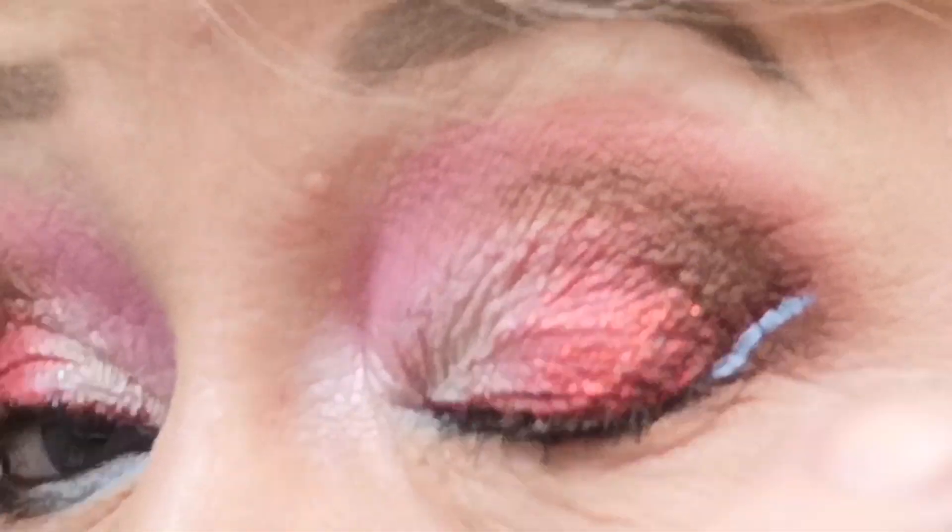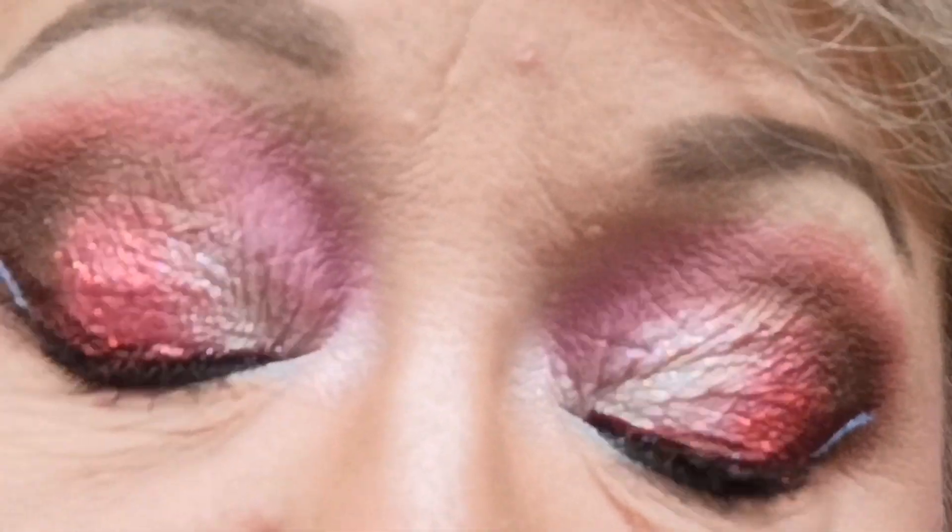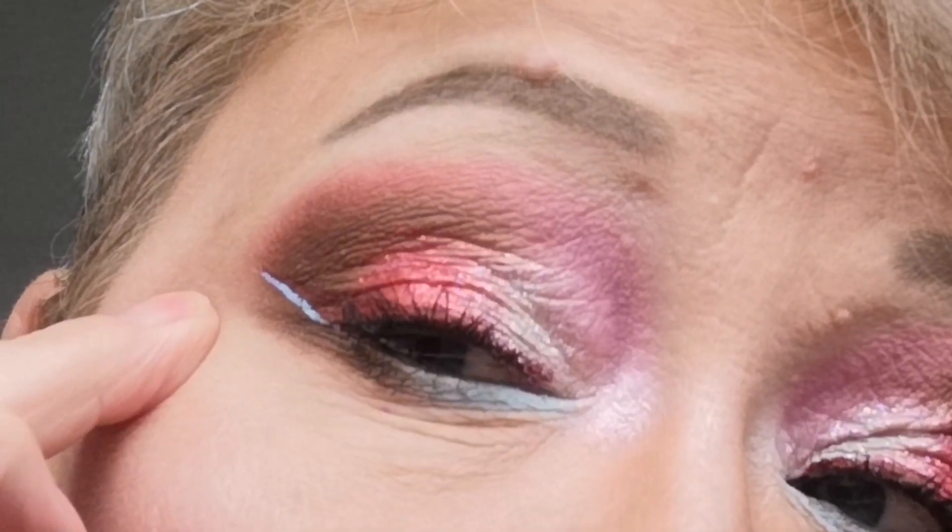Oh, I forgot the close-up — when will I ever learn! You can see the glitter — it's really glittery here. My wrinkly skin — no glitter there but it's really glittery on the lids. Hey ho, so that was the close-up. See you later, bye!